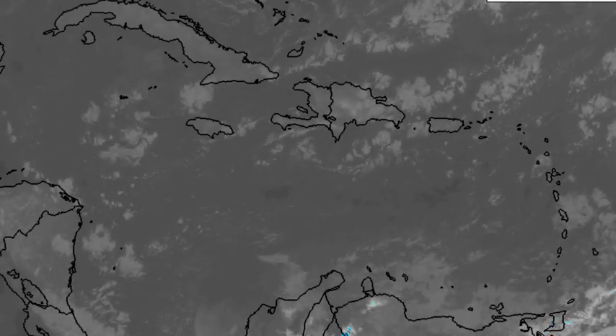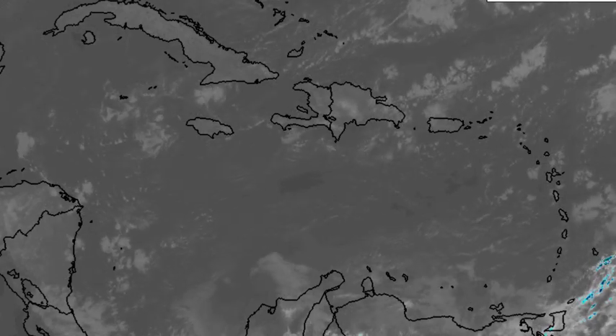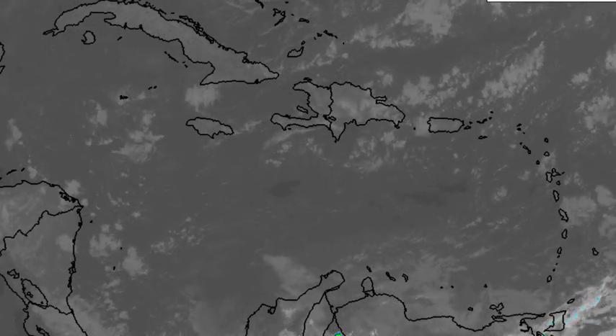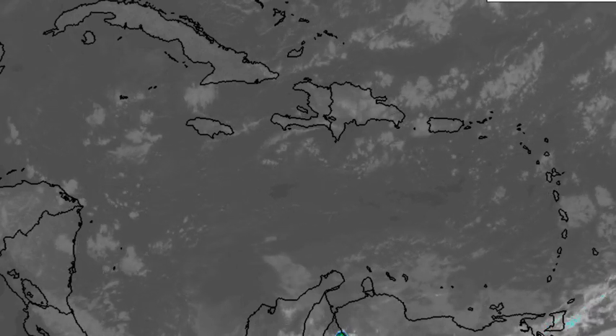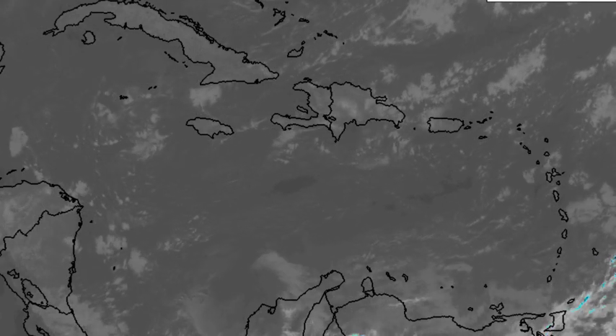Hey everyone, it's Danny, and welcome to this update video on what is happening across the Caribbean. As we're seeing in the thumbnail, there are going to be those very strong, cooler winds across the Caribbean, and we'll be taking a look at all that is expected and all that is currently happening.